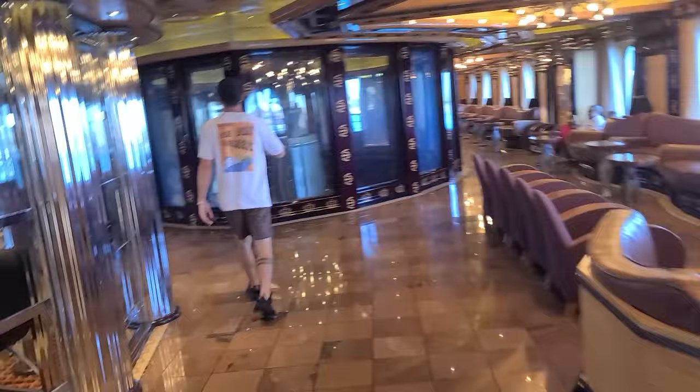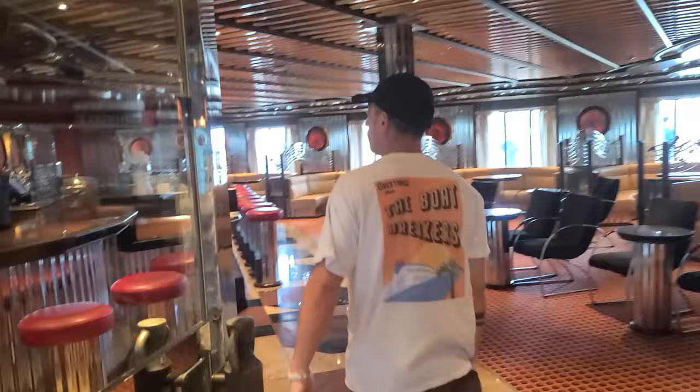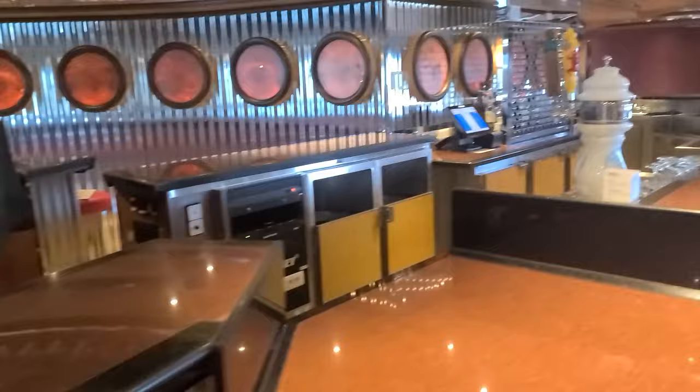We're here at Billy's Bar, which is the piano bar on board. They don't have a so-called dedicated piano bar, but they do have a pianist here and some cool seating arrangements with music note decor.